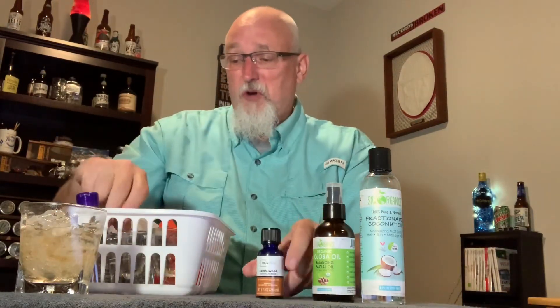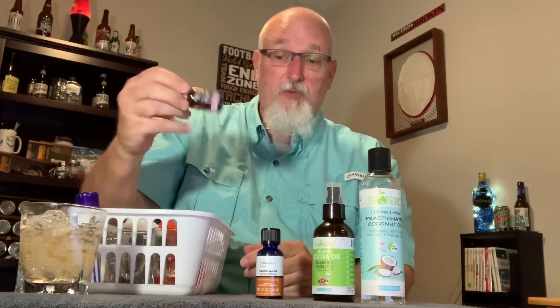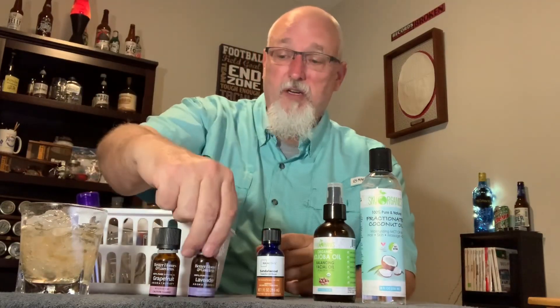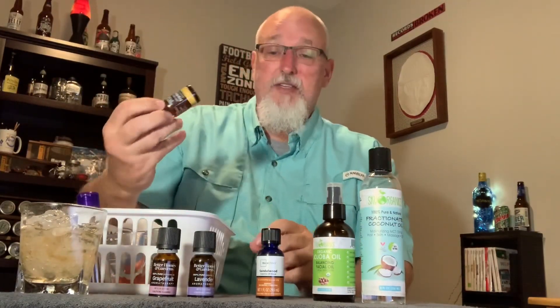Then there are essential oils. Essential oils are strong — you can't use them on your skin directly as they might cause irritation, rashes, or burns. They're typically used in aromatherapy. The ones I picked up are actually for aromatherapy from my local Walmart. I picked up sandalwood essential oil, grapefruit, lavender, and frankincense.